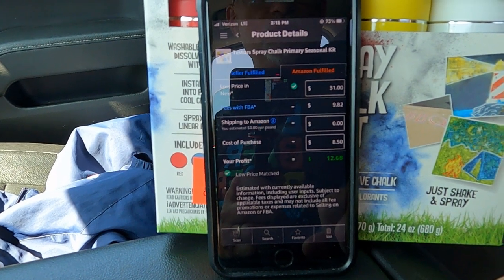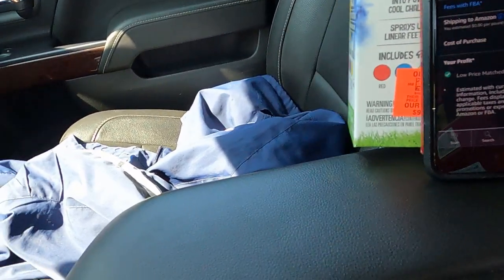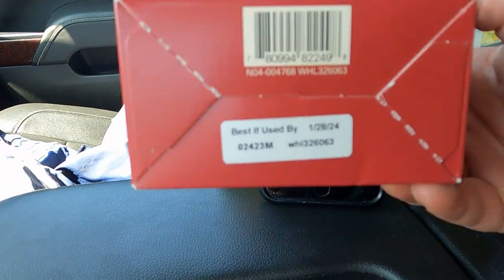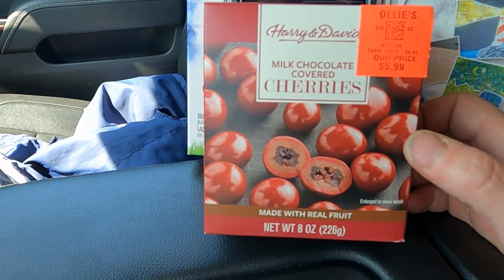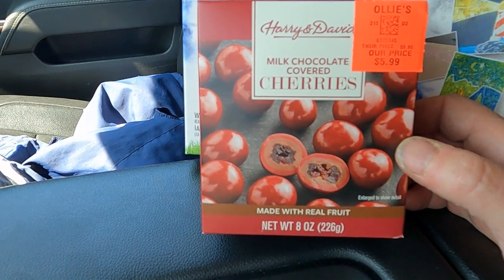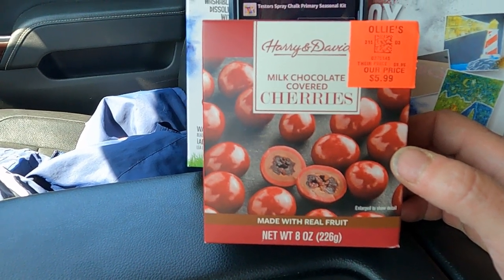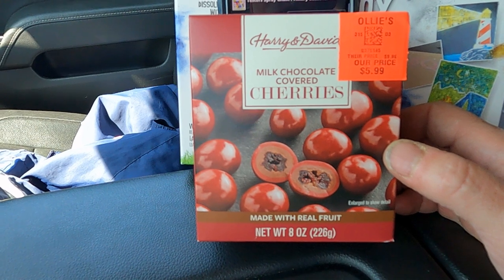I picked up some chocolates too — these Harry and David cherries. The item doesn't scan so you'd have to look it up, and it doesn't expire until January 2024. I've done well with these in the past, but it's a Merchant Fulfilled item. I may hold these until the end of September so I don't have to worry about the melting aspect, because sending meltable items in the summer is tricky.